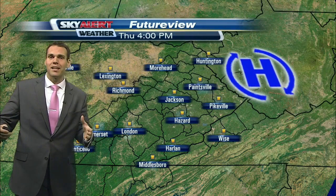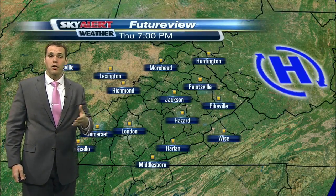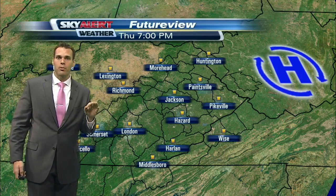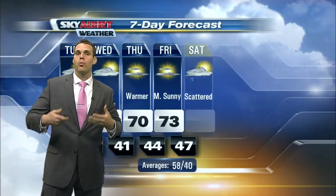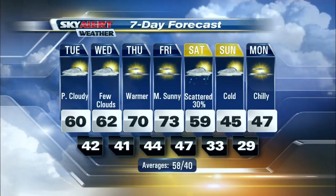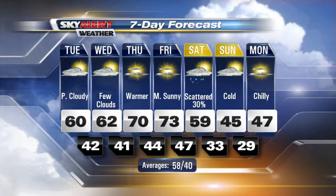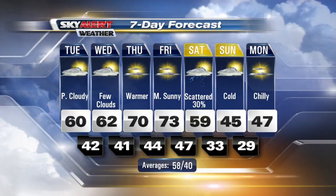That's because high pressure begins to work across the state, bringing some more dry conditions — unfortunately — but more sunshine as we get into Wednesday afternoon, and that will continue for Thursday as well. Then that high pressure begins to shift towards the east, allowing winds more from the south and southwest, and that's going to fuel a really, really nice warm up. Check out Thursday's high of 70 degrees — up to 73 on Friday.